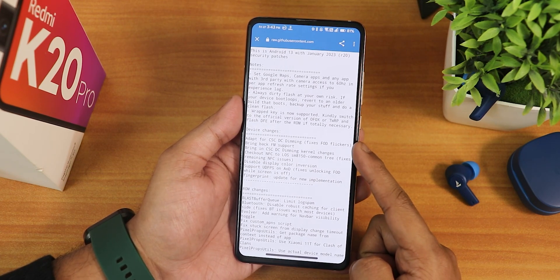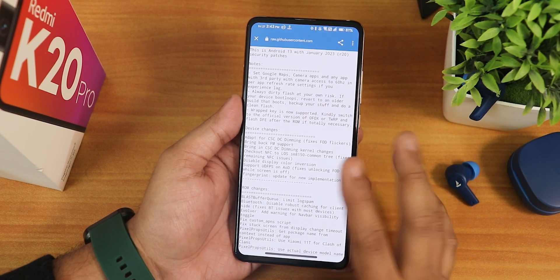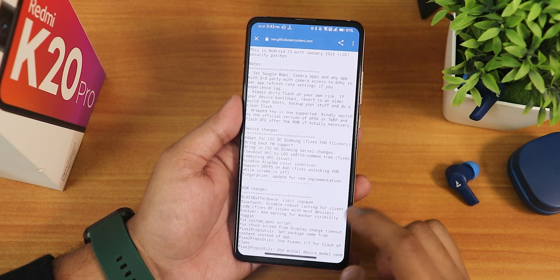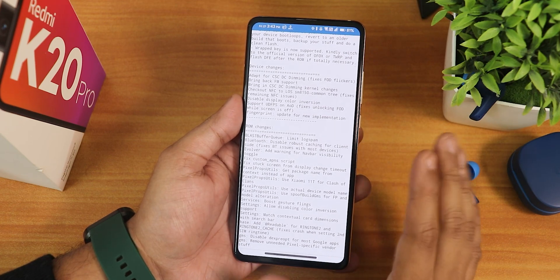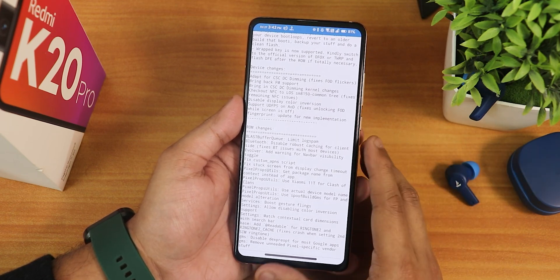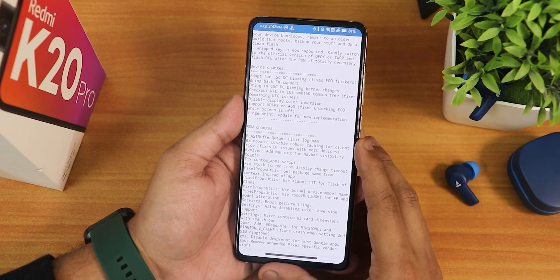Here in the device changes you will see a lot of DC dimming changes and FOD improvements, and we have even more stuff in the ROM changes. But let me show you the overall experience I have been getting with this particular ROM.